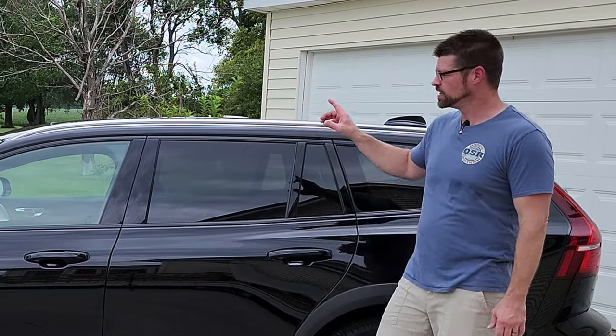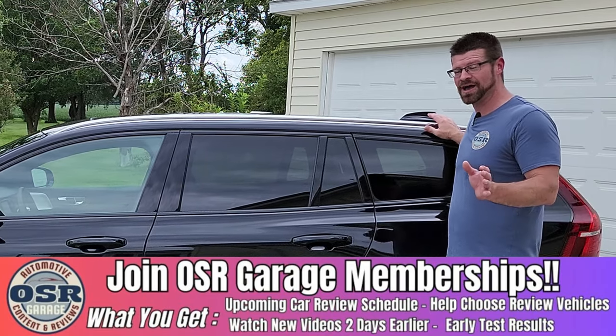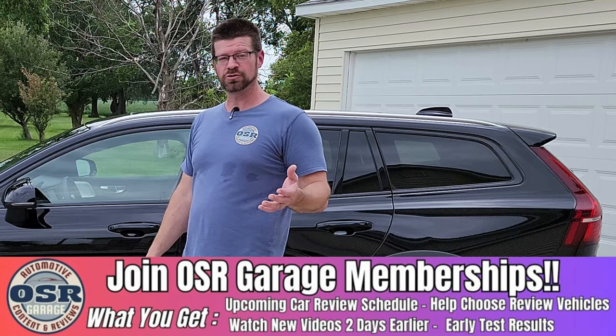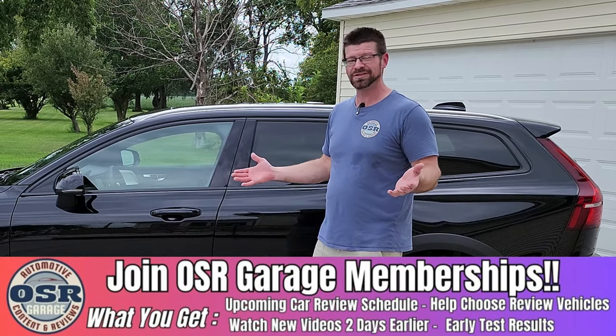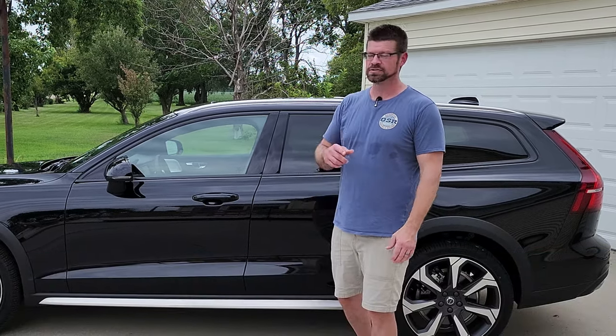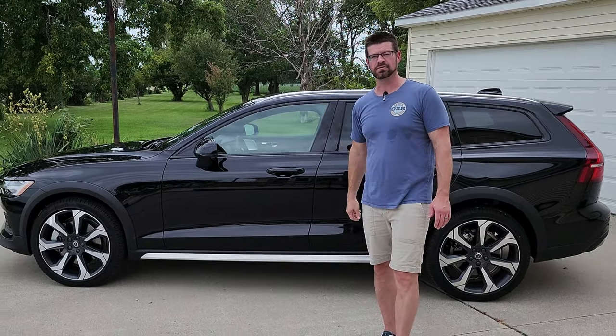What do you think about this wagon? Let us know down in the comments — would you enjoy driving it? I know I have. For this last week it's been awesome. You don't feel like you're driving a wagon; you actually just feel like you're driving a crossover. It feels great and it's got plenty of power. Let's go take this for a drive and see how it handles.